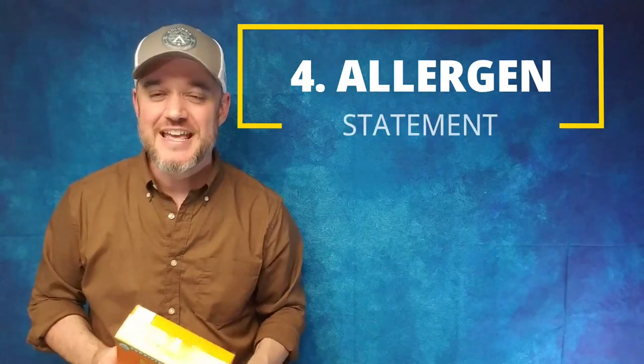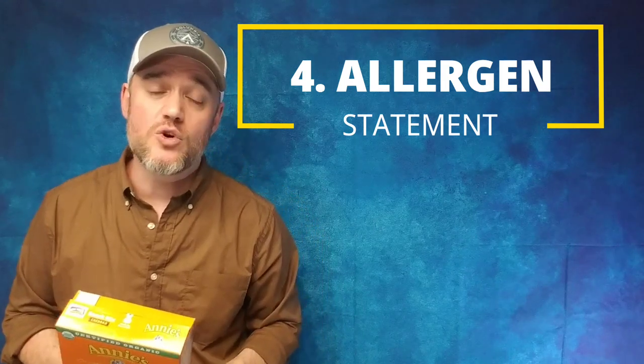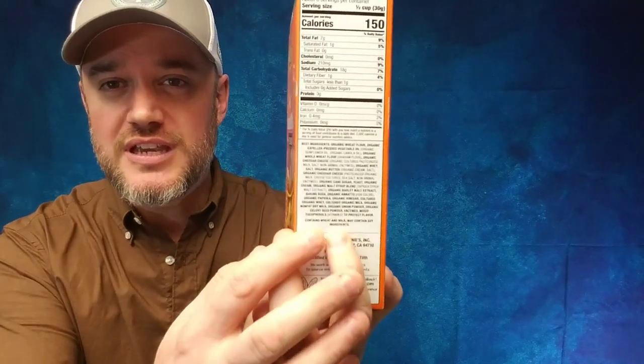Number four: the allergen statement. The FDA has nine specific allergens normally found on packages, and they give guidance for you to put on there. Make sure your packaging has an allergen statement. If you are producing a product in a facility — potentially even a commercial kitchen — where there have been peanuts, tree nuts, wheat, soybeans, anything of that sort, there is a potential for what's known as cross-contamination. You want to make sure you state on your packaging those allergens the FDA laid out as guidelines. That's a safe bet so anyone who's allergic to tree nuts will know. So you've got your allergen statement.